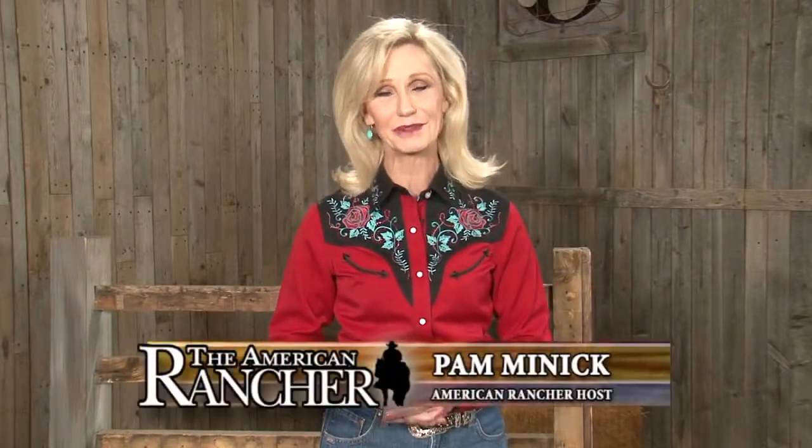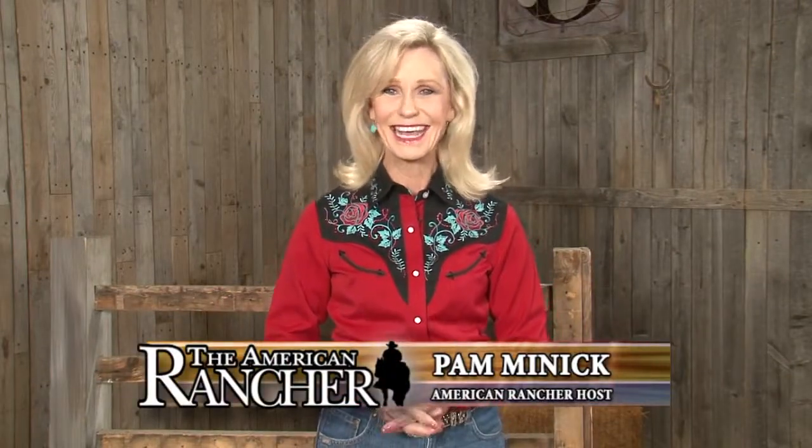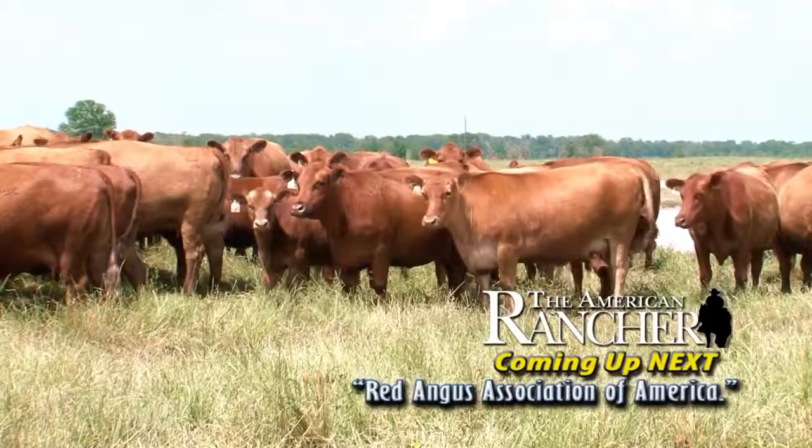Hello and welcome to the American Rancher. I'm Pam Minnick. This week we're checking out exciting new adventures the Red Angus Association of America has up its sleeve. Today we'll talk about an exclusive marketing grid developed with Tyson Fresh Meats Incorporated, where only Red Angus Feeder Calf Certification Program Yellow Tag cattle can access premiums.